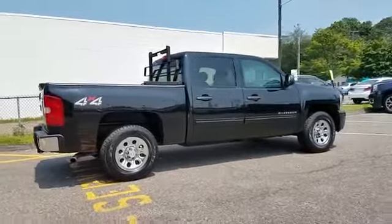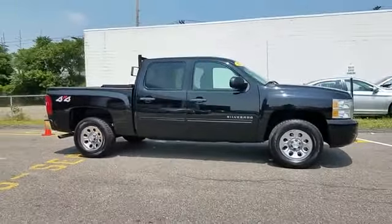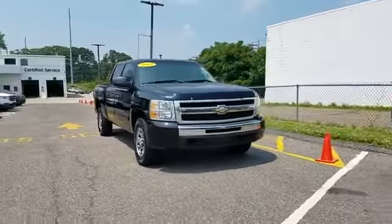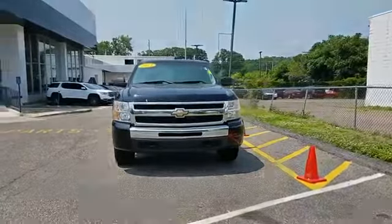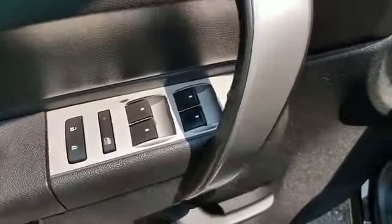Chrome wheels, power outlet, keyless entry, automatic headlights, leather-wrapped steering wheel, stability control, passenger side airbag sensor, adjustable steering wheel, daytime running lights, and traction control. Make an appointment today to test drive this popular model.